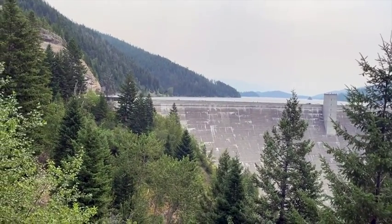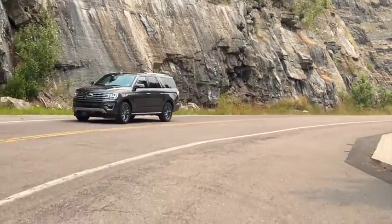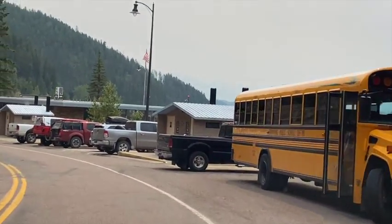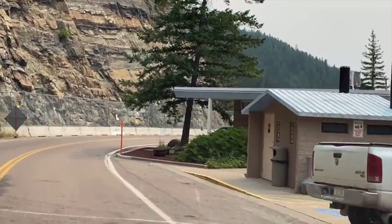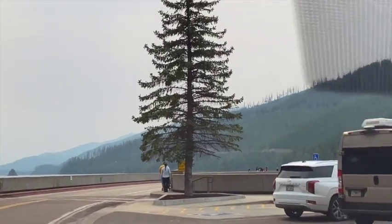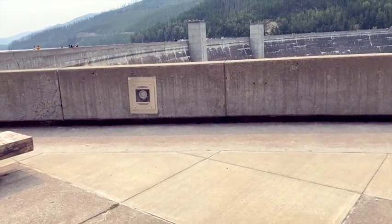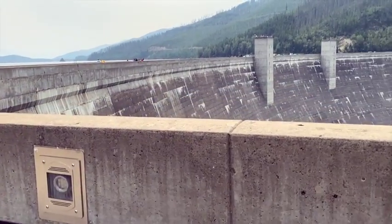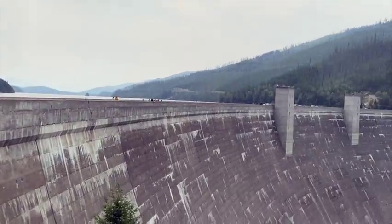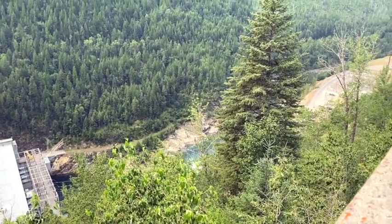Now I've got to go get a little closer and see. Make some video content for YouTube. Here we go. Wow, that is a big dam. Oh my goodness. It's holding back lots of water, generating lots of power for the good people of Montana and probably other states too.